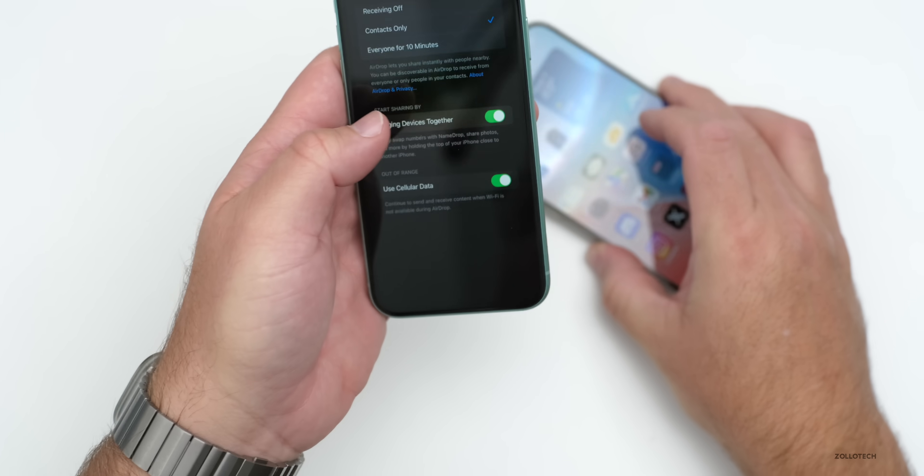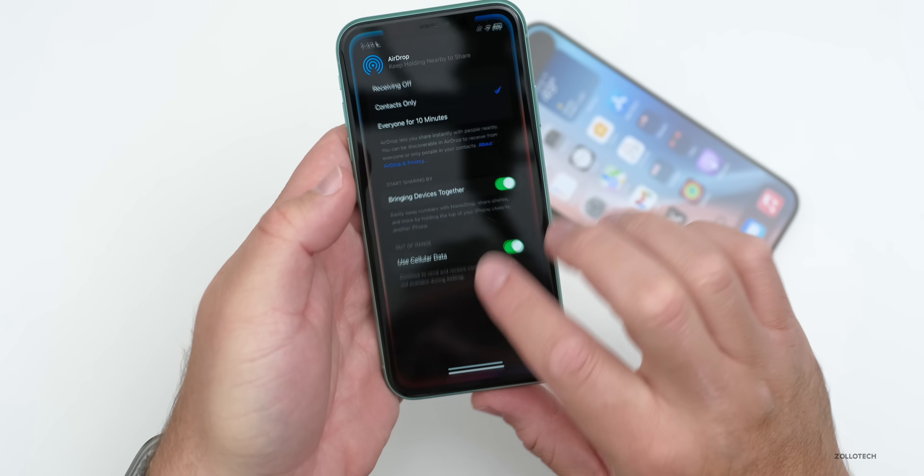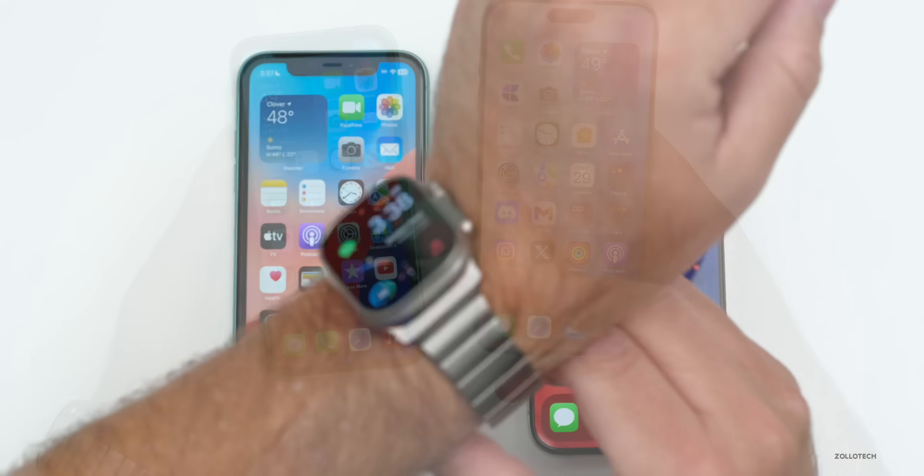If I turn it off and bring the phones together, nothing happens. Turn it back on and it works again. So it's completely under your control — you don't have to turn it off, it's completely secure either way, but if you don't want it at all you can disable it.